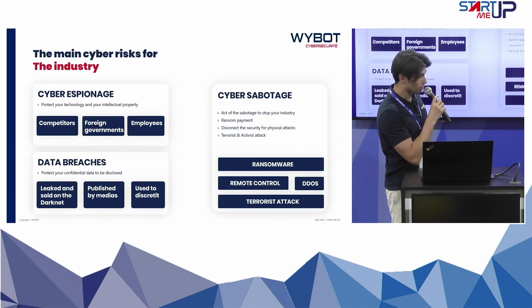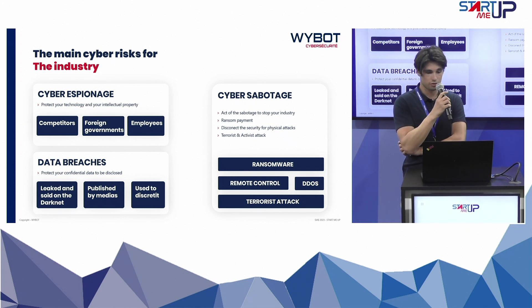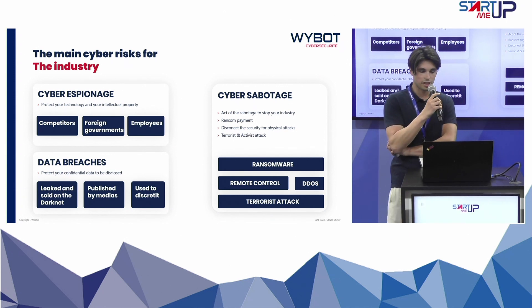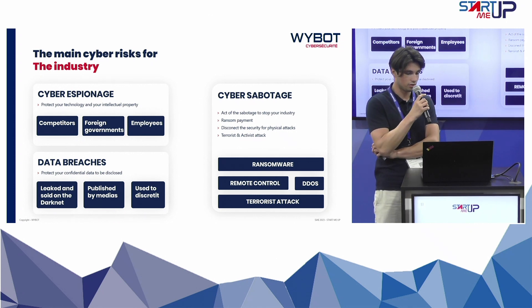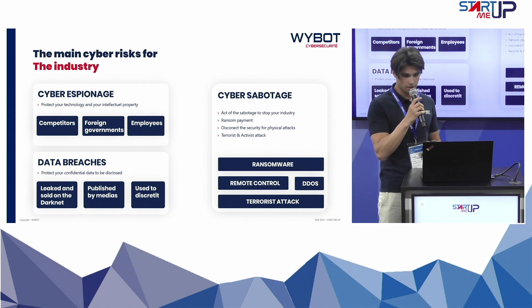The main risks in the industry are cyber espionage from competitors, foreign governments, or employees inside — and we protect against that. Also data breaches with leaked and sold data on the darknet or published in the media, as well as sabotage of infrastructure and industry.